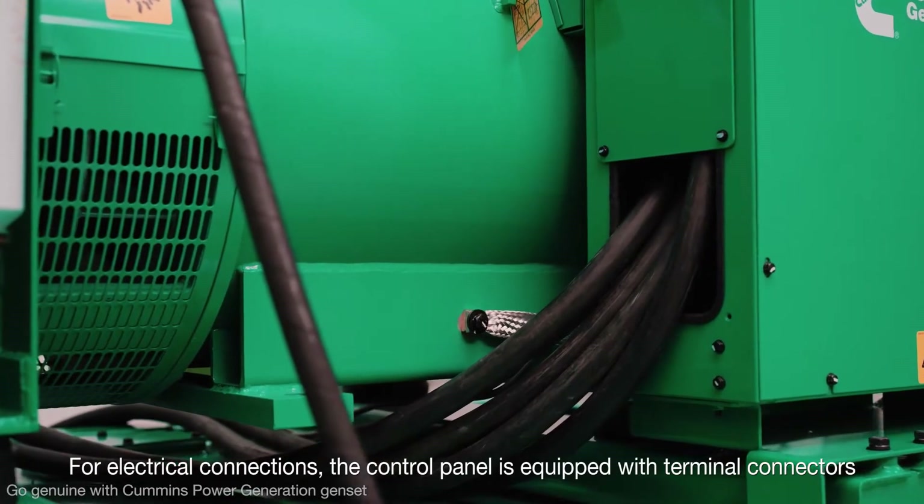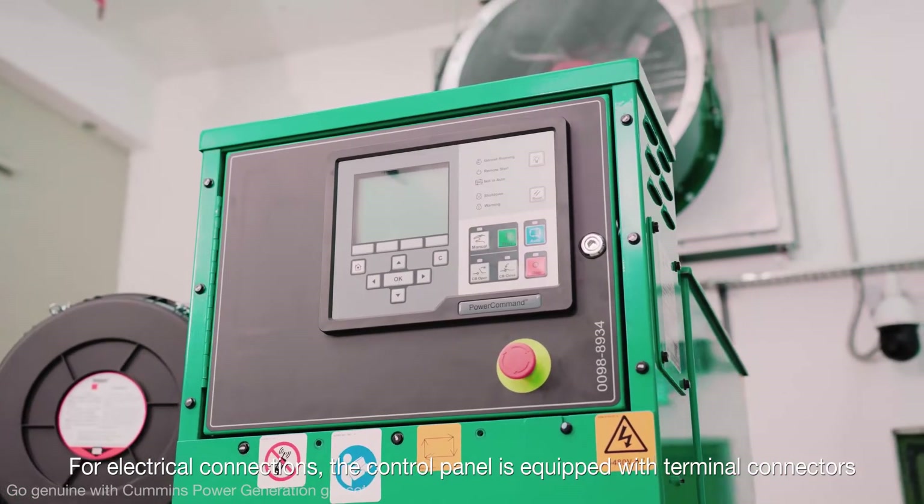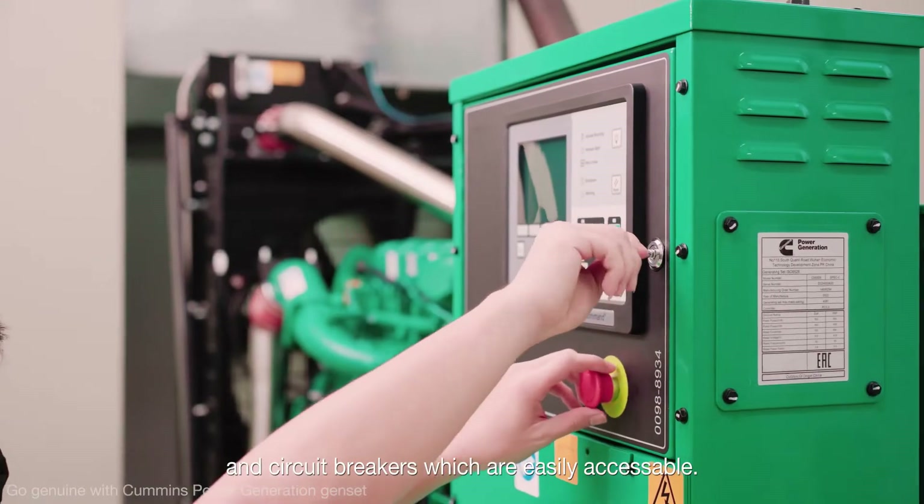For electrical connections, the control panel is equipped with terminal connectors and circuit breakers, which are easily accessible.